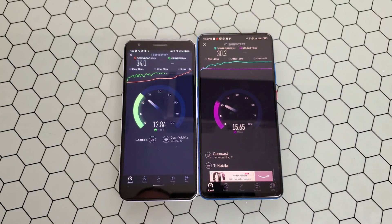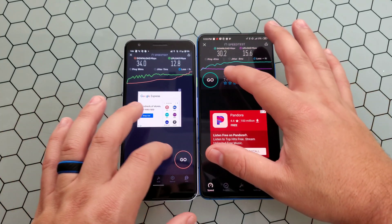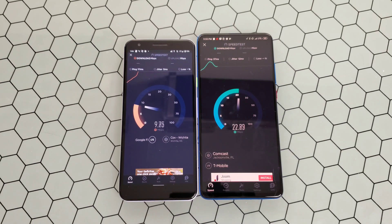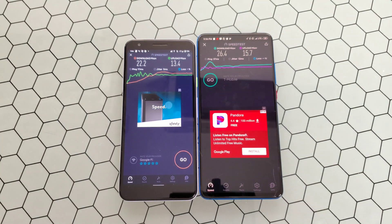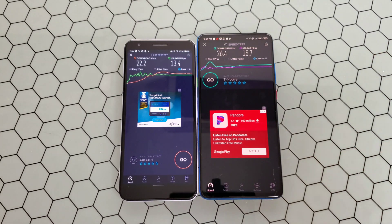We'll go ahead and run this test twice and we'll be done. The first test was 34, 30 download and then 12 and 15 upload. One more time. This time we got a little bit lower on our download speeds — 22 on Fi and then 26 on the T-Mobile SIM card. Pretty much comparable as far as what I've seen. When their new 5G network rolls out it'll be a huge difference, averaging about 260 right now in New York for the 5G test.